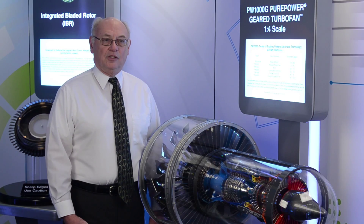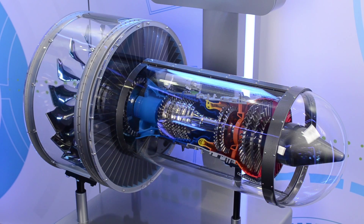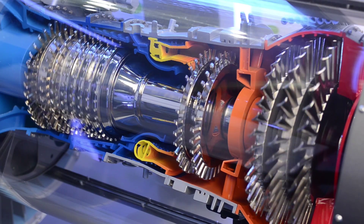UTC Aerospace Systems is the control system provider for the PW1100 engine that Tad and I work on. That engine is going to be installed on the Airbus A320neo and offers a 15 percent fuel burn benefit compared to the legacy products.